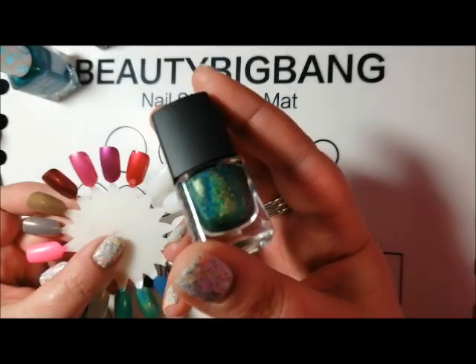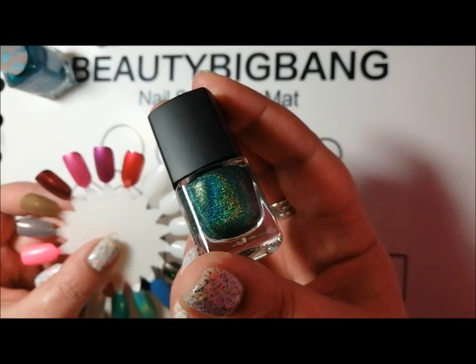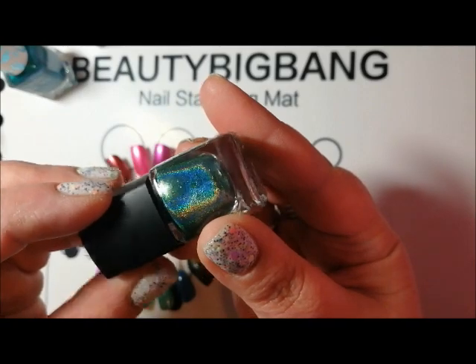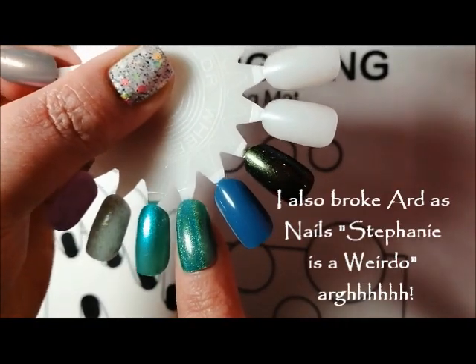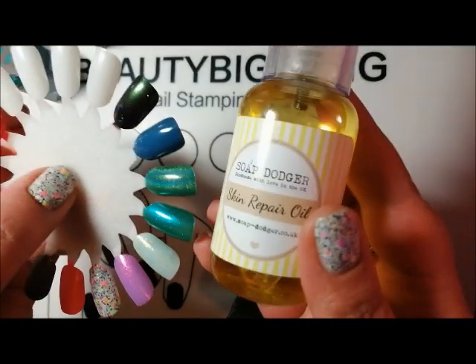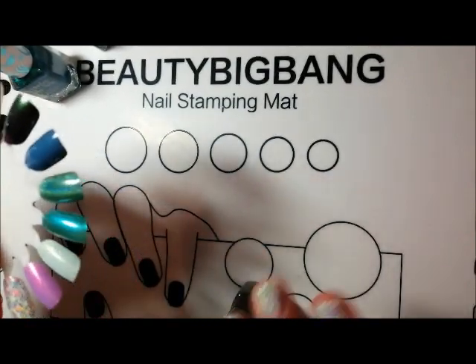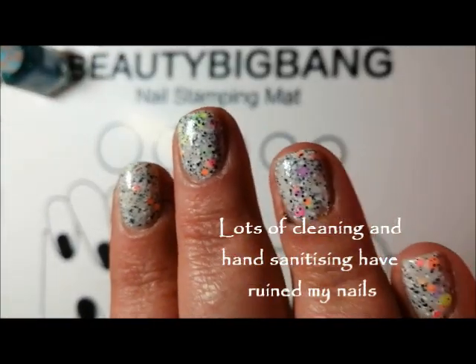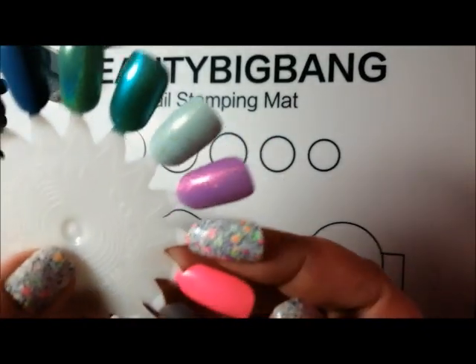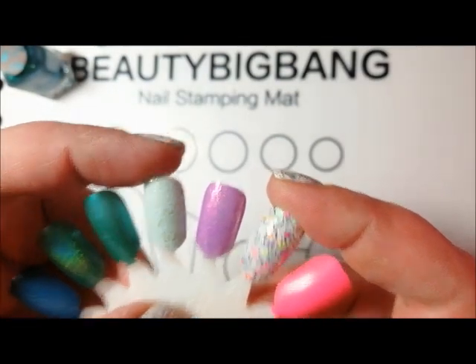Amanda also sent me a Born Pretty holographic green polish. She sent it because I'd accidentally smashed a Zoya during packing — Zoya Merida, which isn't easy to get hold of, went all over the carpet. She said it's not a replacement for Merida but it's a really pretty, quite bright holographic green. She also sent me the Skin Repair Oil from Soap Dodger, which is Arda's Nails. I've been using that because my cuticles and nails have been in shocking condition.